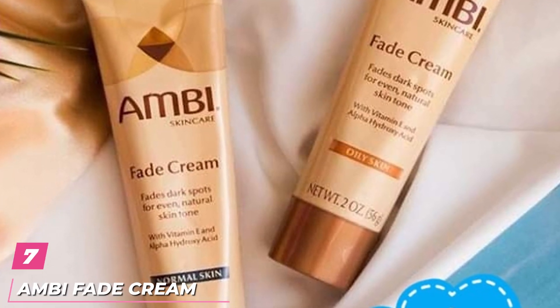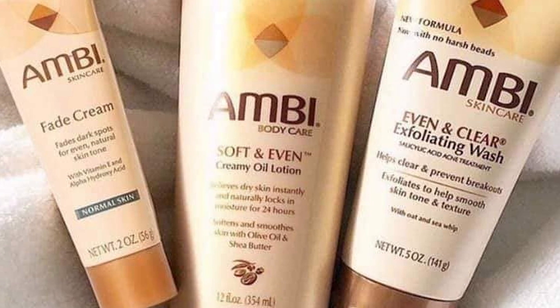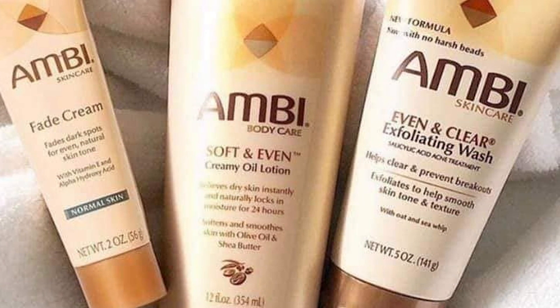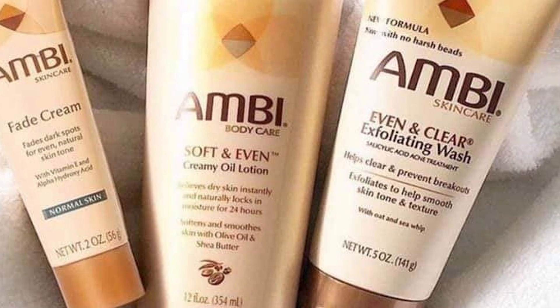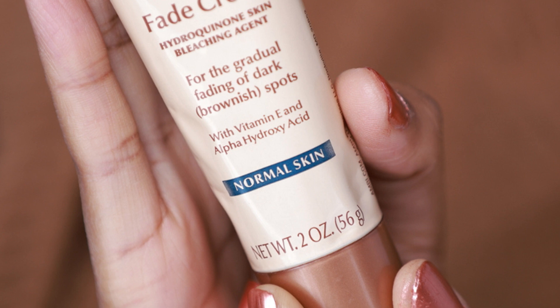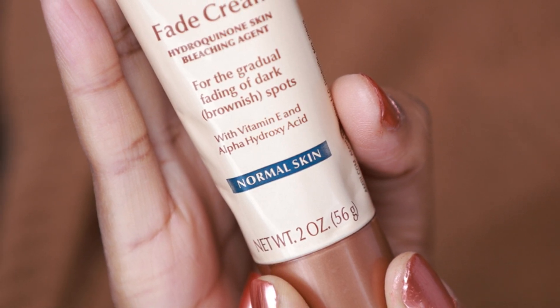Moving on to the next, at number 7, we have Ambi Fade Cream. Hydroquinone is the gold standard for lightening dark spots, says Levin, and it's a star ingredient in this mega-affordable brightening cream that boasts thousands of 5-star reviews on Amazon. The formula contains 2% of the active ingredient, which is one of the highest concentrations you can find available over the counter.